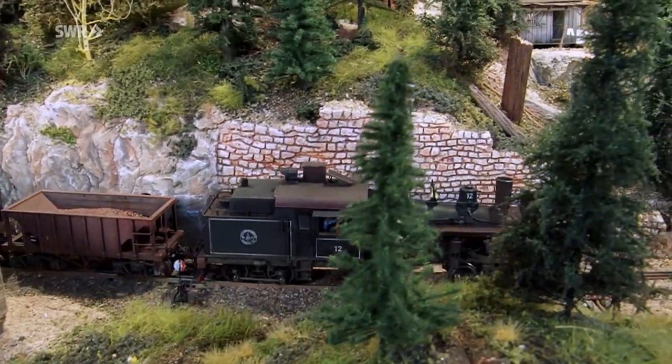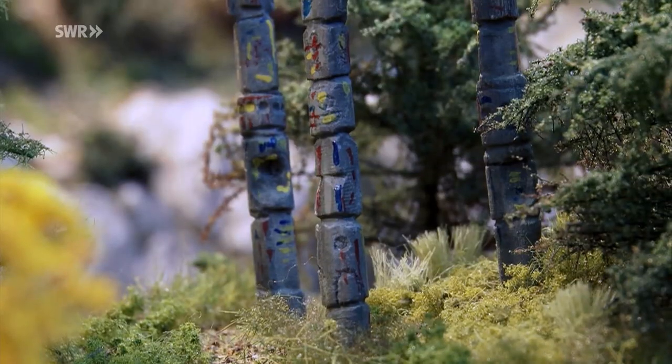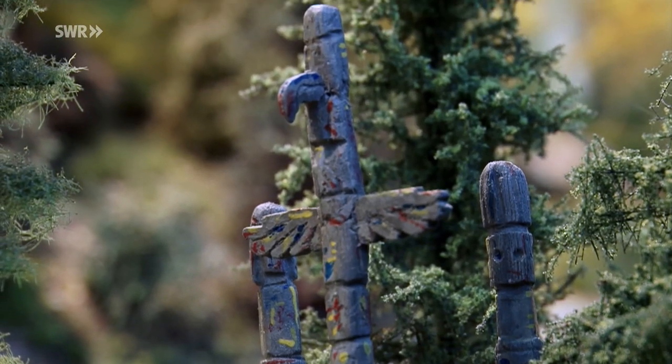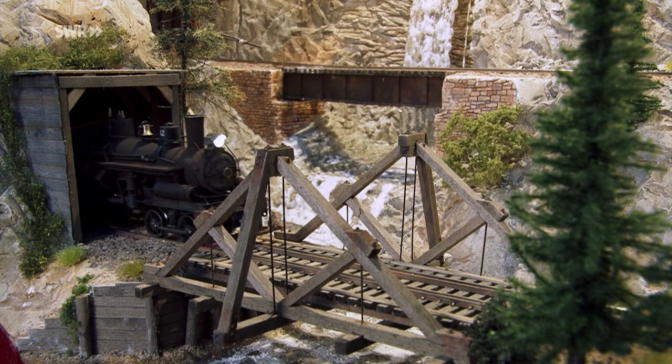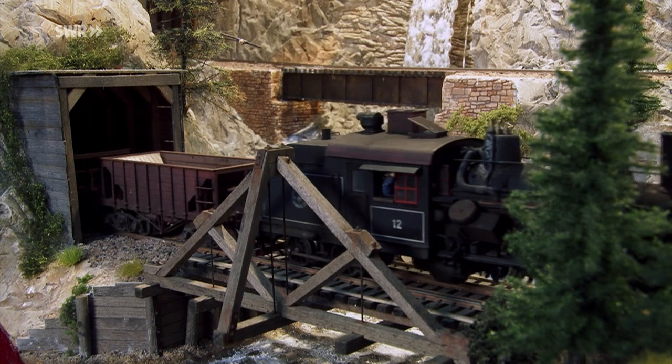On Vancouver Island there were many Indigenous peoples, and they left behind totem poles — and that was the inspiration. In the early years there was a small railway line running from the coast to the inland, all the way to a silver mine. And that was the idea: to recreate this setting. A small piece of Canada, depicted at the beginning of the 20th century in scale 1 to 87.